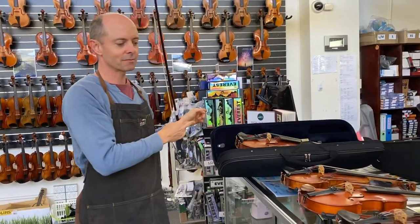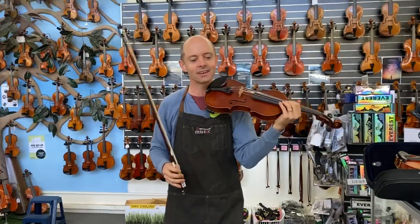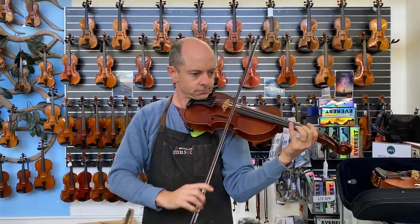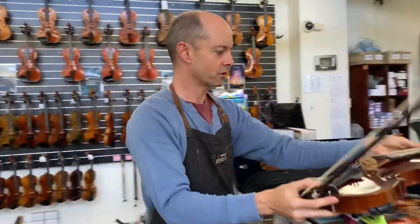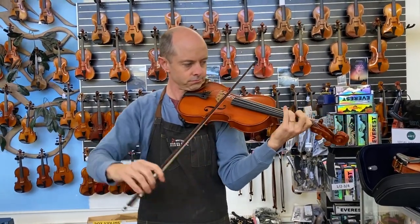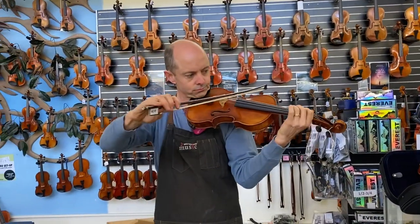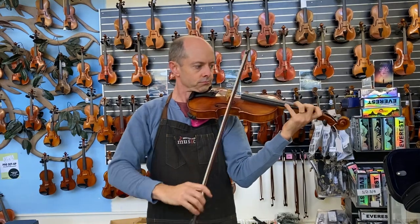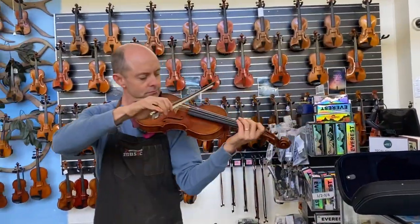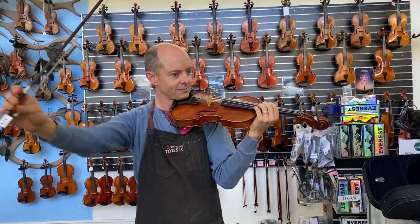Now I'll play each of them in a row so you'll get a better idea of how they compare to each other. I'll play exactly the same thing on each one. That was Schumann Prodigy... that was Gliga St. Romani 2... that was Strina Concert... and that was Strina Classroom.